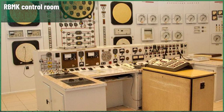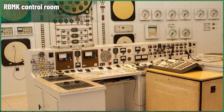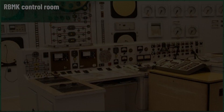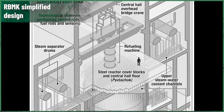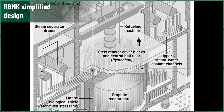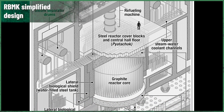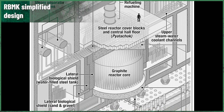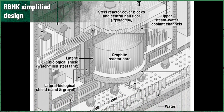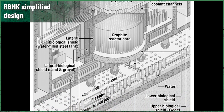To save time, Sredmash just skipped the prototype phase entirely. That meant the tests had to happen on a living organism — putting them directly into production, commissioning them, and adjusting if needed. If this sounds dangerous and irresponsible to you, you're right — it was. A nuclear reactor isn't something that can be field tested without proper preparations, but it was the USSR and the country needed the new design.